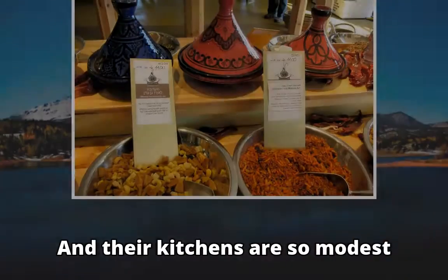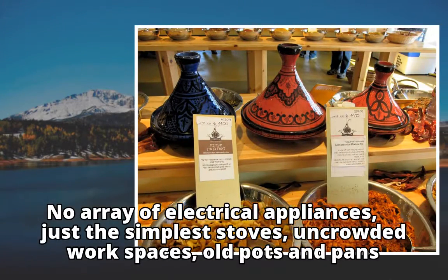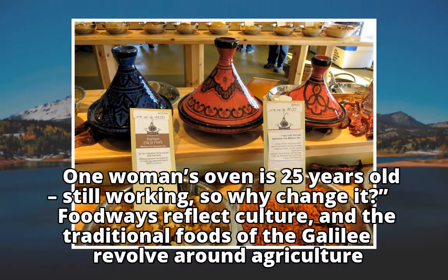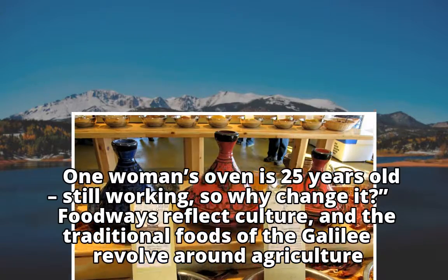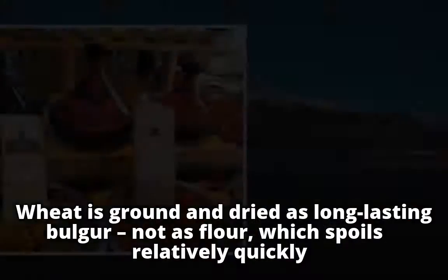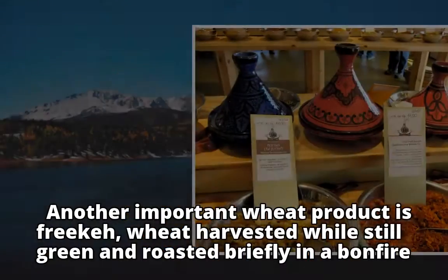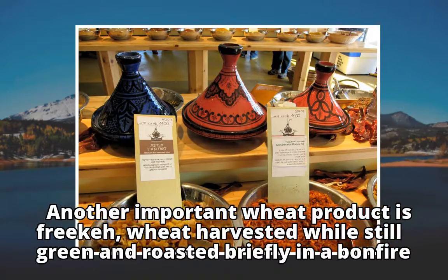And their kitchens are so modest — no array of electrical appliances, just the simplest stoves, uncrowded work spaces, old pots and pans. One woman's oven is 25 years old and still working, so why change it? Foodways reflect culture, and the traditional foods of the Galilee revolve around agriculture. Wheat is ground and dried as long-lasting bulgur, not as flour, which spoils relatively quickly. Another important wheat product is freekeh — wheat harvested while still green and roasted briefly in a bonfire.